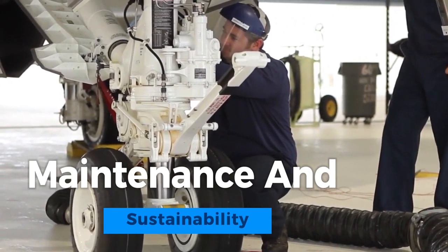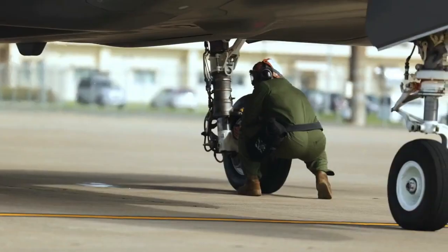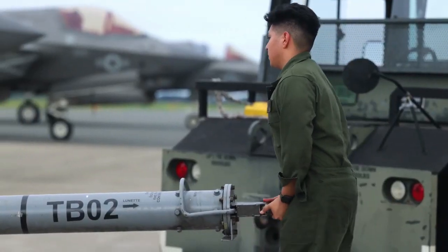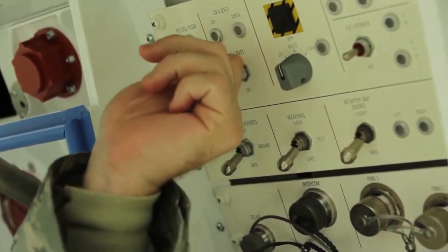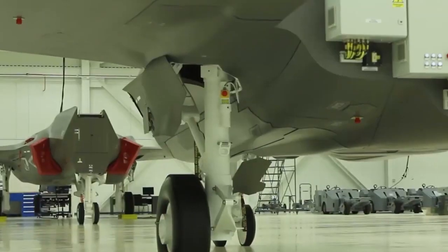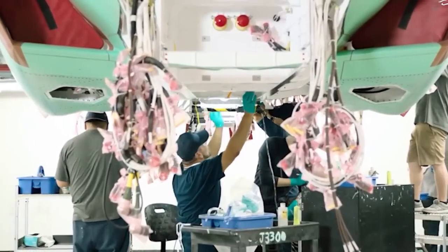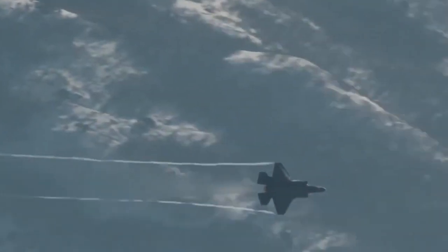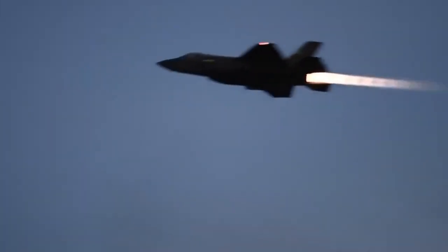Maintenance and sustainability are paramount in ensuring the long-term operational effectiveness of the F-35 Lightning II fleet. The complexity of the aircraft, coupled with its advanced technology, demands meticulous attention. Sustaining the stealth features, avionics, and propulsion systems requires ongoing efforts and expertise. Logistics for sourcing, stocking, and distributing spare parts across a global network of operators present unique challenges. Additionally, cybersecurity plays a critical role in protecting the aircraft's sensitive systems from evolving threats, and successful maintenance efforts are crucial in maximizing the F-35's service life for allied nations' defense strategies.